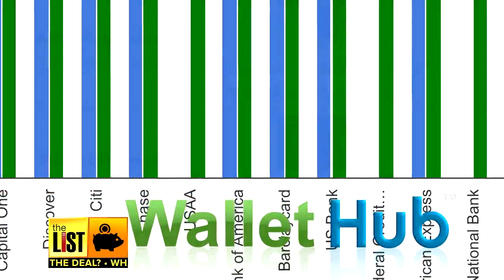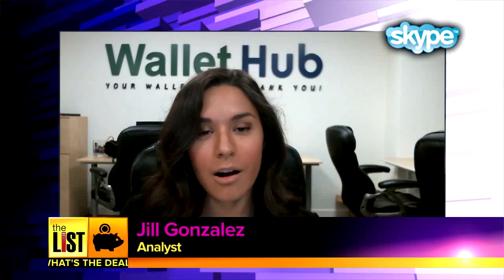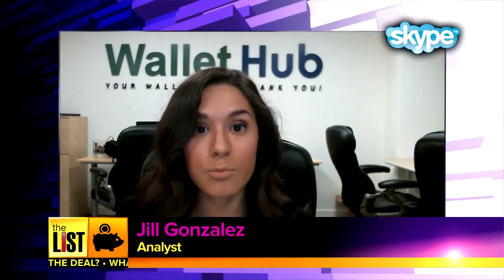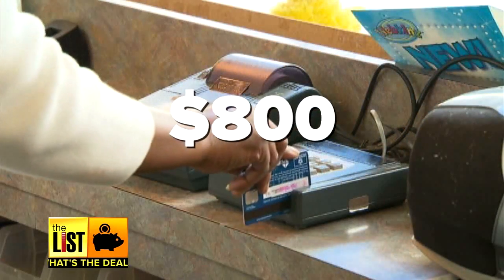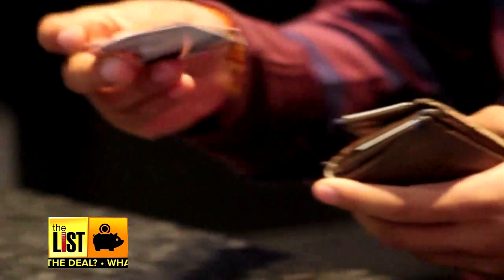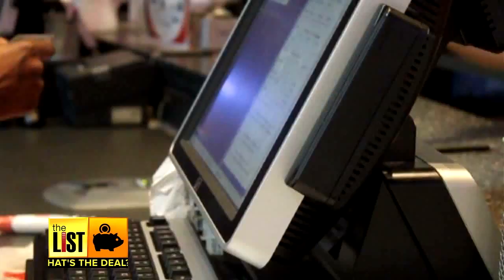Analyst Jill Gonzalez ran down the results of WalletHub's 2016 credit card rewards report. Not all credit cards are created equally, especially when it comes to rewards. If you pick the wrong card, it could cost you more than $800 — that's $800 in rewards over the first two years. So here's how to pick the right card.